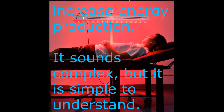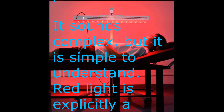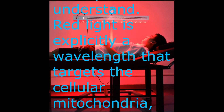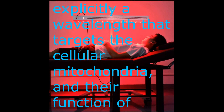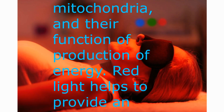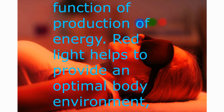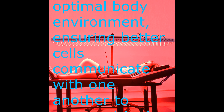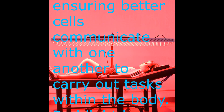It sounds complex, but it is simple to understand. Red light is explicitly a wavelength that targets the cellular mitochondria and their function of production of energy. Red light helps to provide an optimal body environment, ensuring better cell communication to carry out tasks within the body.